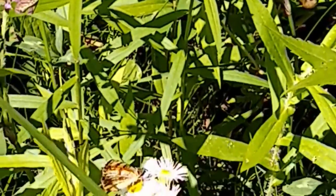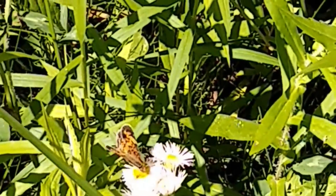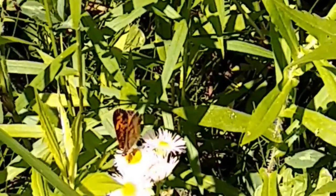First, let me just apologize that this video is a little shaky. It was pretty windy when I took it and the plants kept moving.